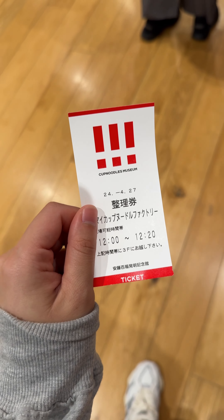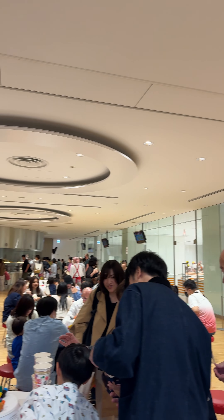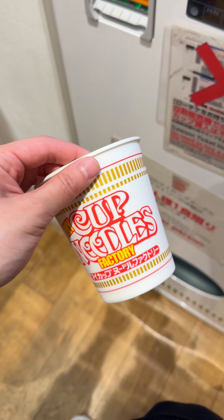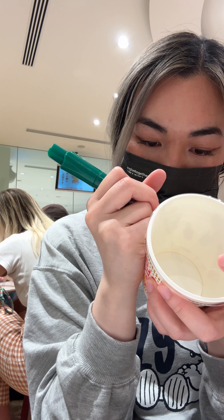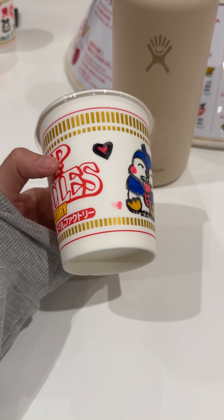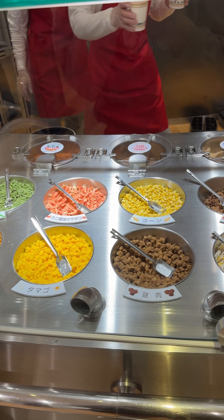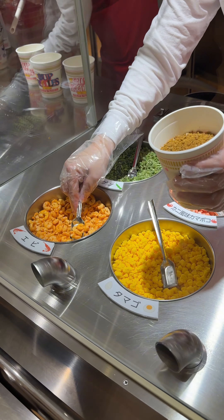I then lined up for my time slot to customize my cup noodles. I also found the chicken ramen workshop — look at the cute chicken hats everyone was wearing! When it was my turn to purchase my cup at the machine, I realized it was cash only and I literally could not find my 500 yen anywhere. I turned my bag upside down looking for it, and the guy behind me was so nice and gave me his 500 yen — thank you so much! I then customized my cup noodles with penguins and boba, two of my favorite things.